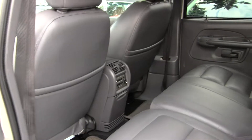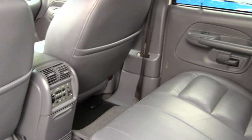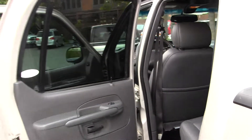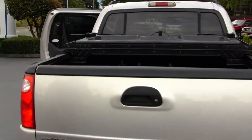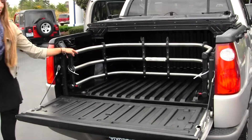Back seats are nice and spacious, seats three full-size adults, and it has climate controls back here. We have no carpet on the inside, so very easy to clean out at the end of the day. Hard top tunnel cover there, and we do have a bed extender.